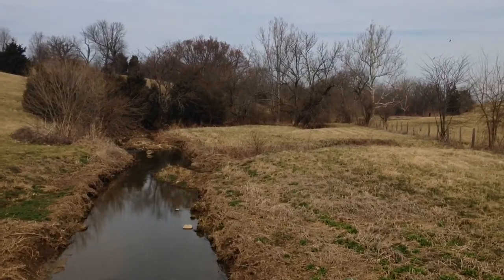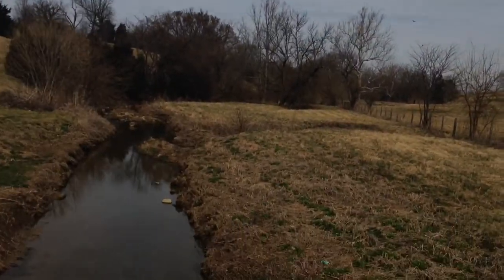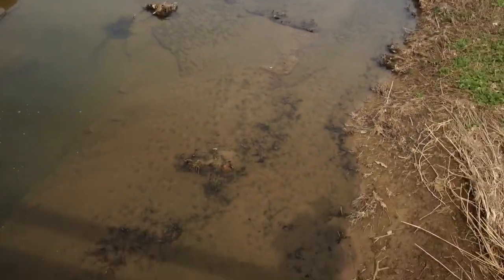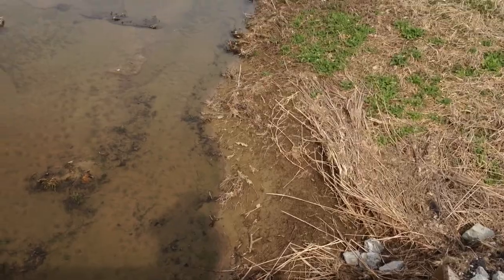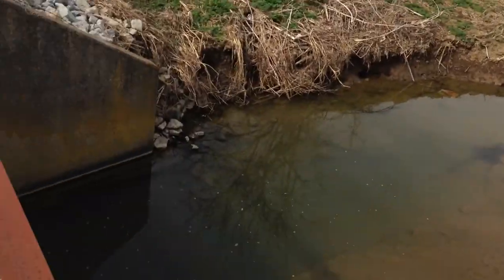Right before I started recording there was a raccoon over there — I was trying to get up on the road a little bit to see it but he got away. The mink tracks continue to just follow the edge there and they go in over there and they just swim right down the bank. I'm gonna come over here — I don't know if you'll be able to see it with the camera.